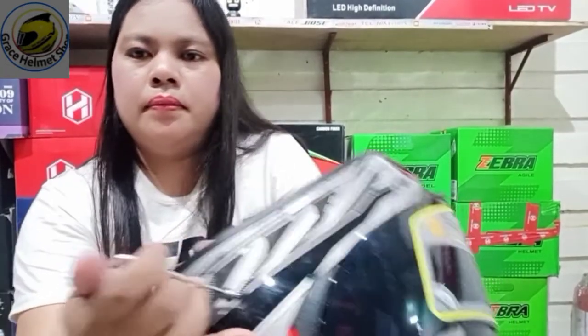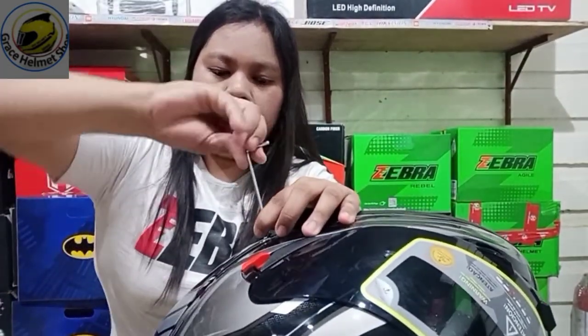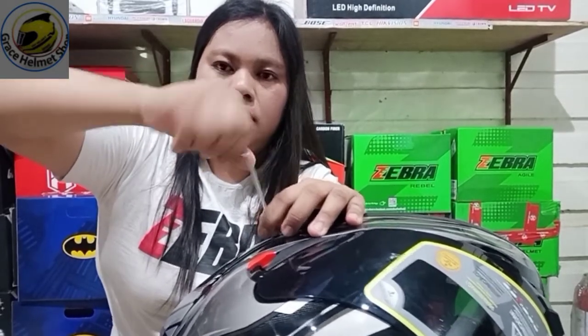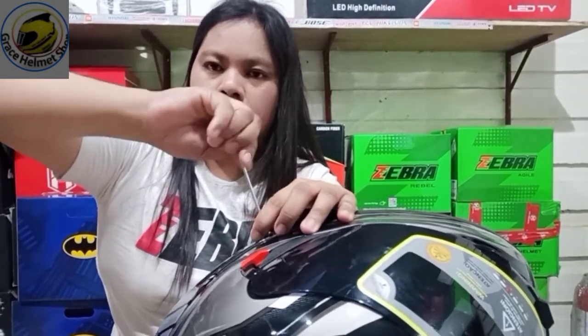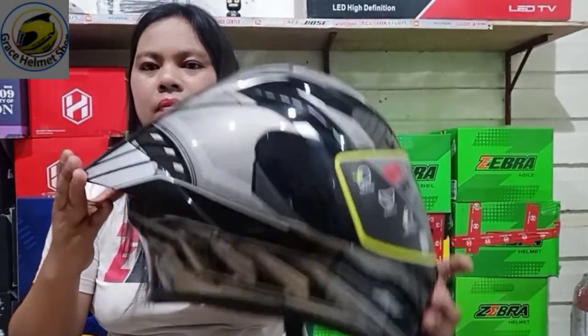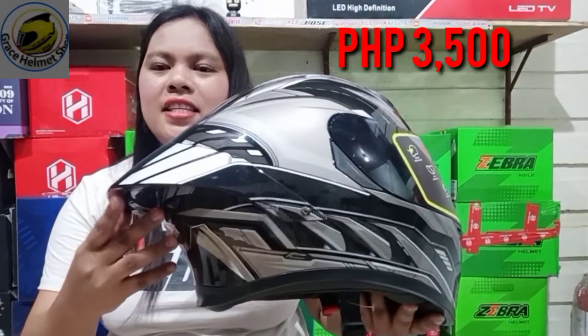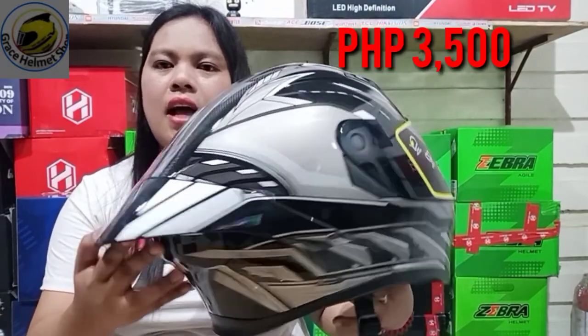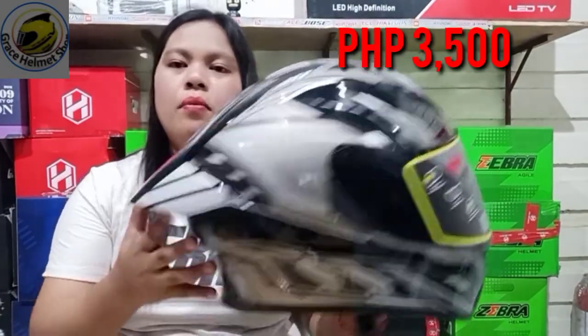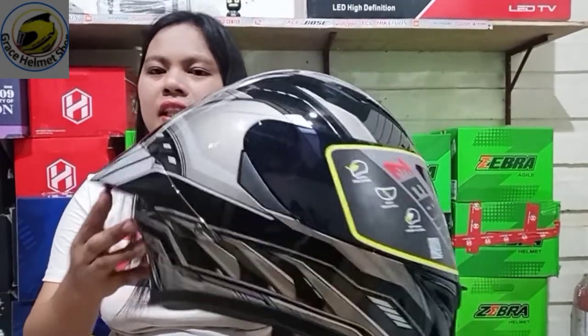Ito guys, dito lang yun. Forma na. Ang halaga nitong helmet natin, guys, is nasa 3,500. Mura na ito, guys. Legit na legit po siya.